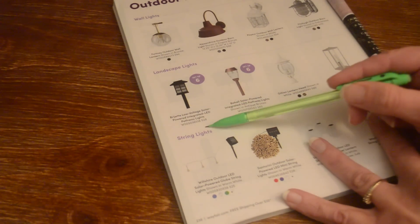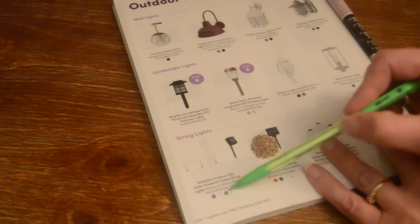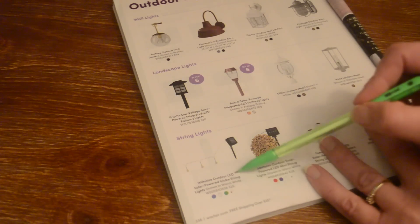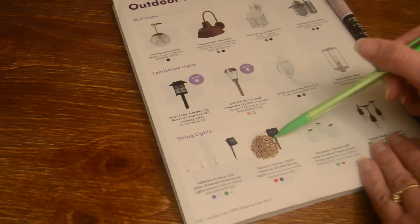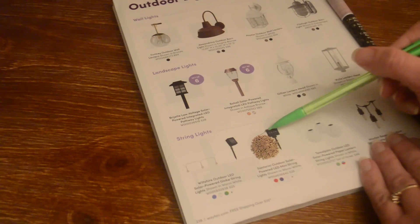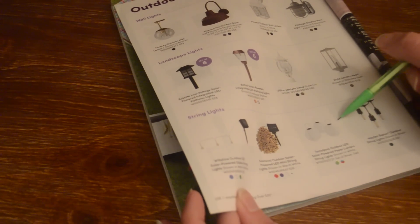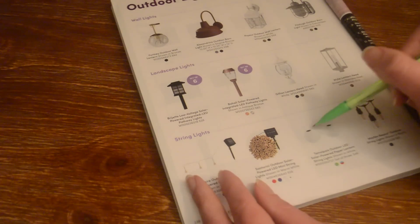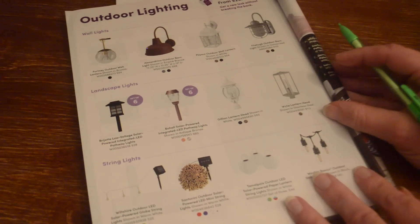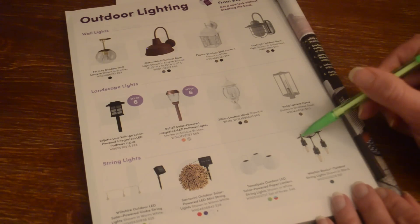Then we have string lights — outdoor LED solar-powered globe string lights available in multiple colors, shown in warm white for $25. Here are outdoor solar-powered LED mini string lights in warm white, available in multiple colors. These ones are paper lantern string lights, a set of three in multiple colors. And here are Wayfair Basics outdoor string lights shown in black for $61, though it doesn't specify how long the strand is.